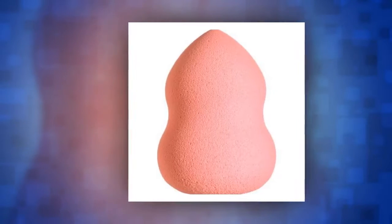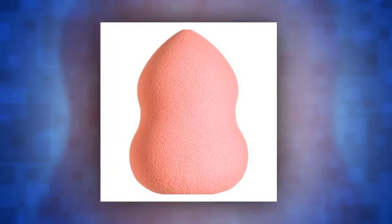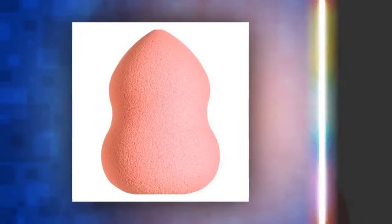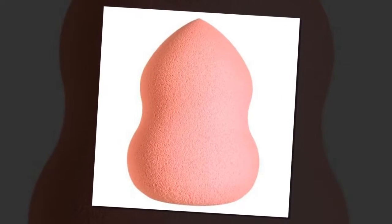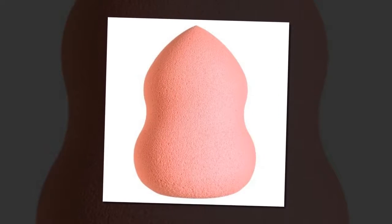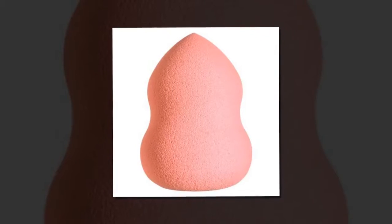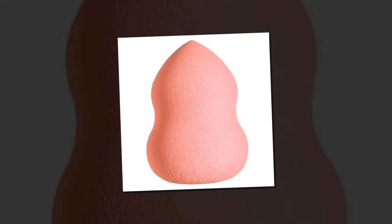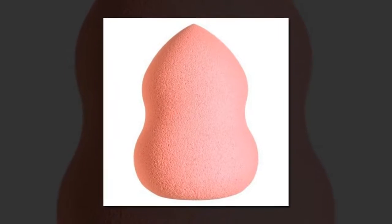Price: $6. One beauty tip Markle swears by? Using a beauty blending sponge to buff out foundation. In an interview with Birchbox, Markle explained how she doesn't like to cover up her freckles, so she is strategic about foundation and only applies it to the area she needs it, then buffs it out across the complexion in a wash-like manner.